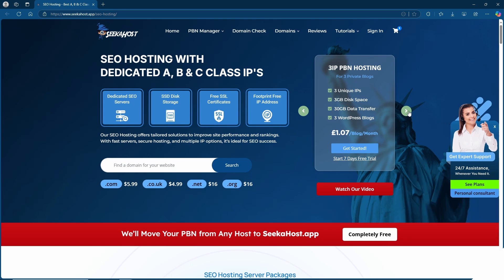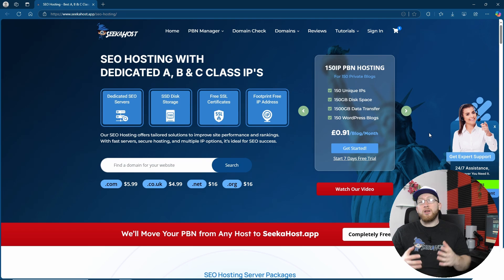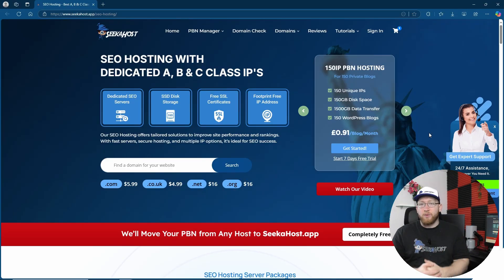Our pricing per blog is extremely competitive and it only gets cheaper as you get more sites. You can also host up to 150 different IPs — sites that all have different IPs from each other — meaning you can give 150 different backlinks and harness all of their SEO power.